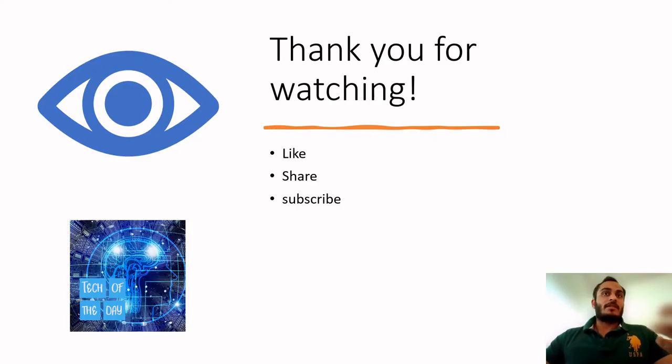Thank you for watching. Please like, share, and subscribe to this YouTube channel — this will help YouTube recognize that this video is helpful. I hope you liked it. Please add in the comment section what other options you have for free certifications. Thank you, bye!